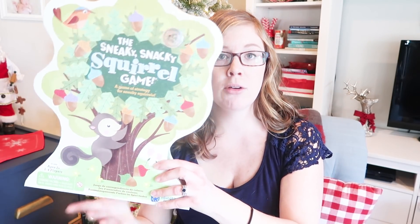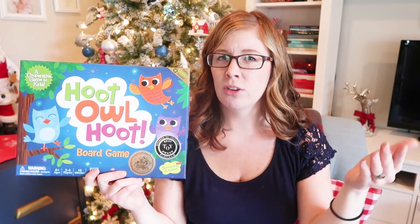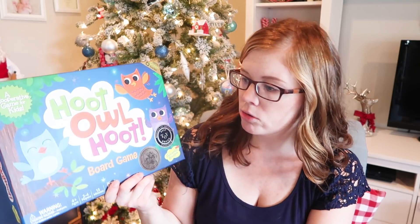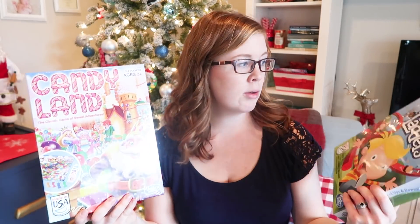So we picked up the Sneaky Snacky Squirrel Game — it got really good reviews on Amazon, and I'll have links to everything in the description below. I got a lot of these things for Cyber Monday deals. We also got this really highly rated Hoot Owl Hoot Game. It says ages 4 and up, but she seems to do really well a little earlier, especially with puzzles and things like that. She does really well with Go Fish and stuff like that, so these are things to grow into as well. And then we got a couple classics when they were at a good price at Target on sale — we got Candyland and we got Chutes and Ladders. You really can't go wrong with those.